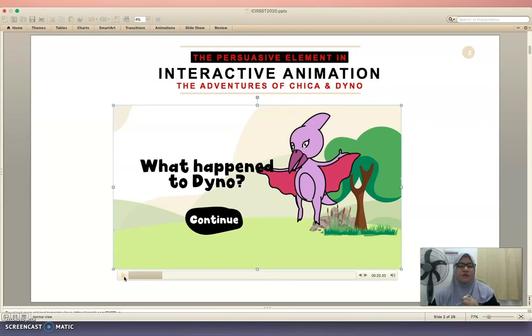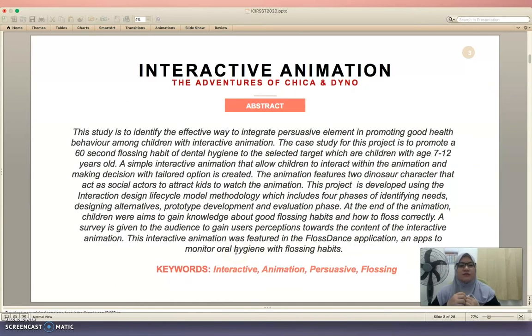That was part of the clip from the interactive animation titled 'The Adventures of Chika and Dino.' This study is to identify the effective way to integrate persuasive elements in promoting good health behavior with interactive animation. The case study for this project is to promote a flossing habit of dental hygiene to the selected target, which are children aged 7 to 12 years old. This simple animation allows children to interact within the animation and make decisions with tailored options.